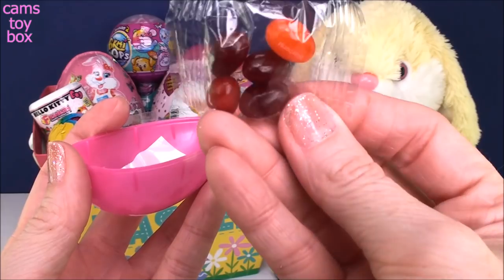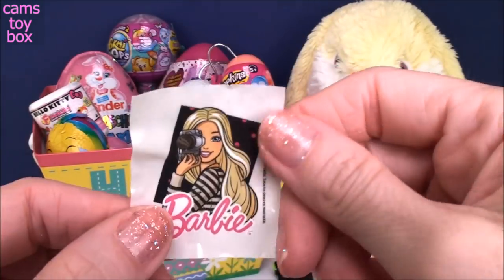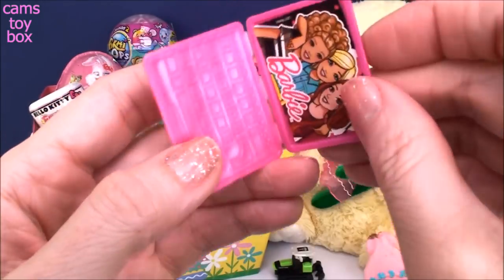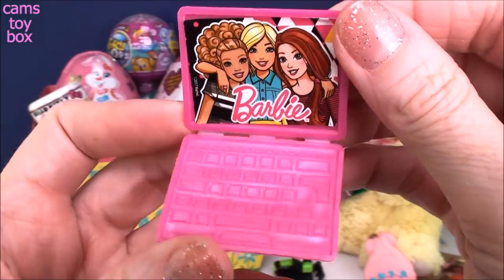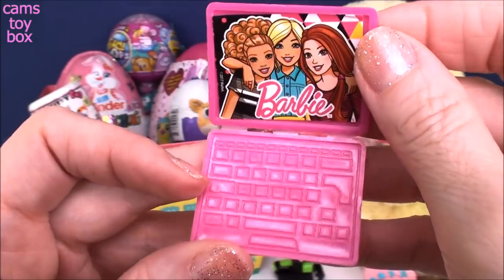We also got some jelly beans — what is Easter without jelly beans, right? And it looks like a sticker of Barbie taking a picture. We also got one of the little laptops. How cute is that? It looks like we're FaceTiming with our friends. That is adorable.